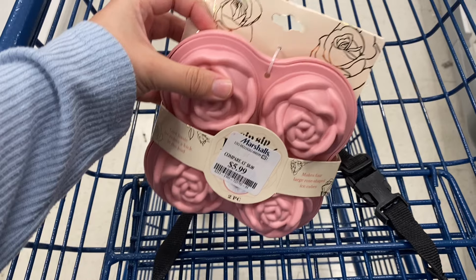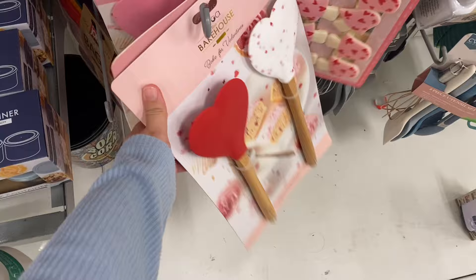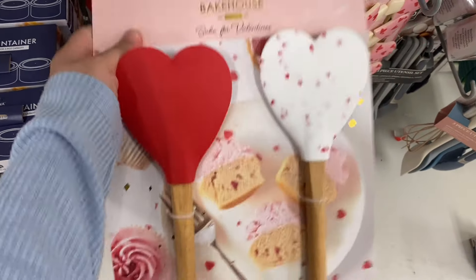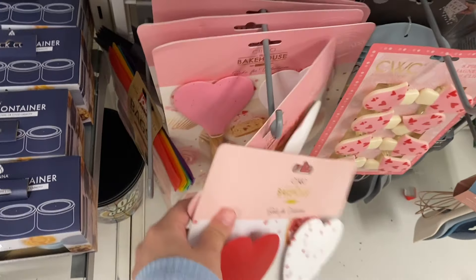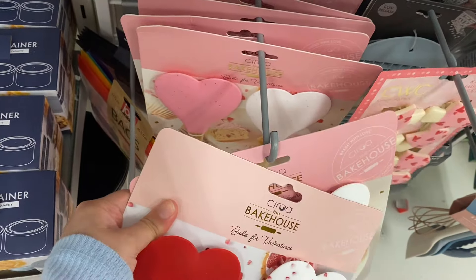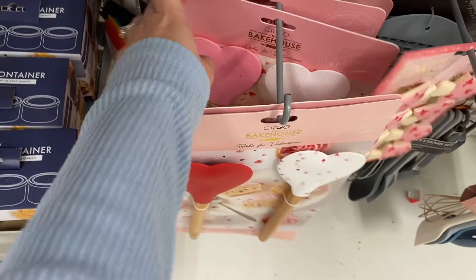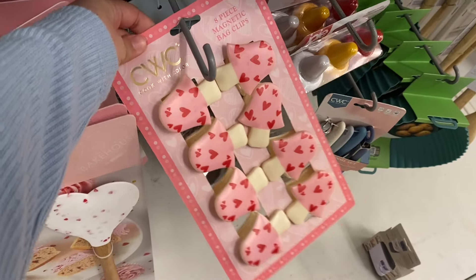I spotted this silicone ice cube tray for $5.99 — it's in a rose shape. I think it's perfect for brunch if you do drinks, or if you just want your ice cubes to be fancy and shaped.